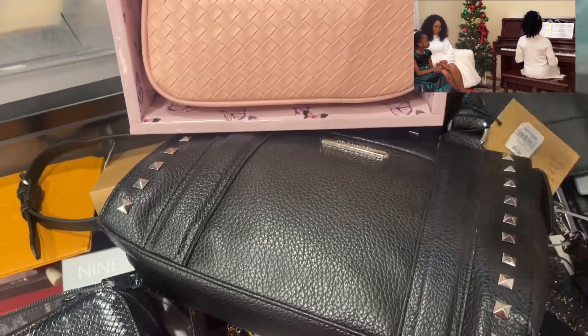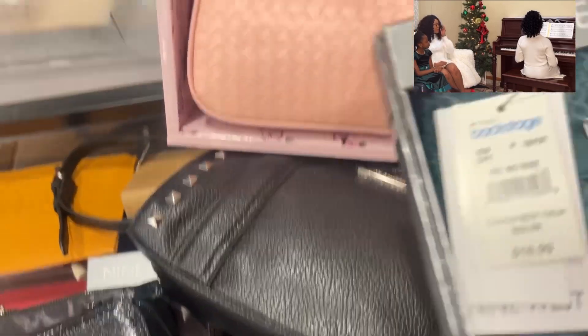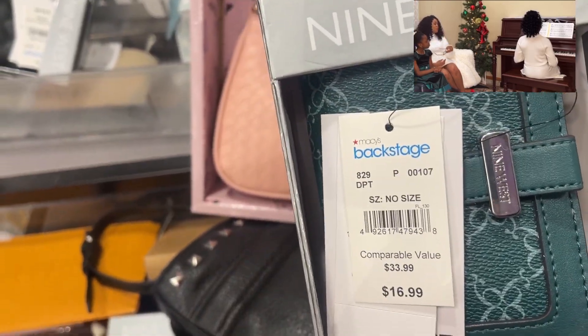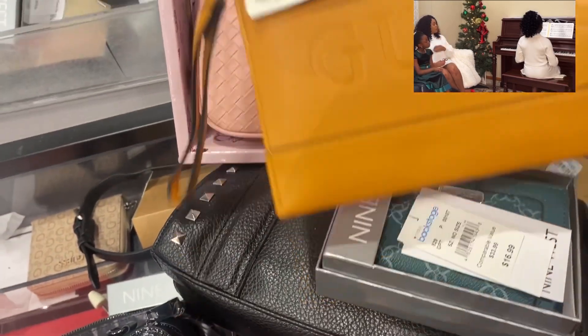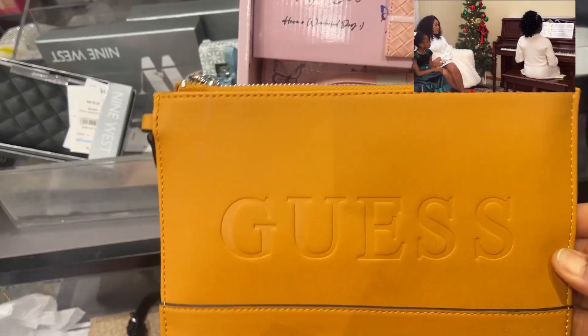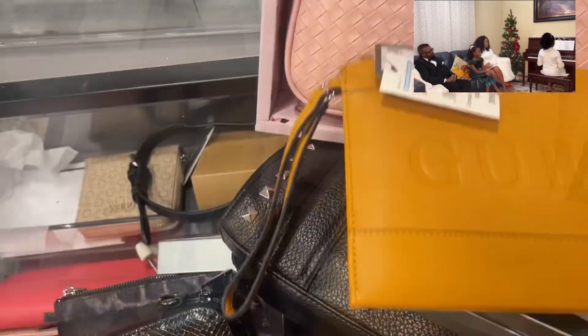Check out the designs they have — this one is a Nine West wallet going for about $16.99, and this one is Guess. They're all wallets. You can actually gift someone this small but cute gift for Christmas.